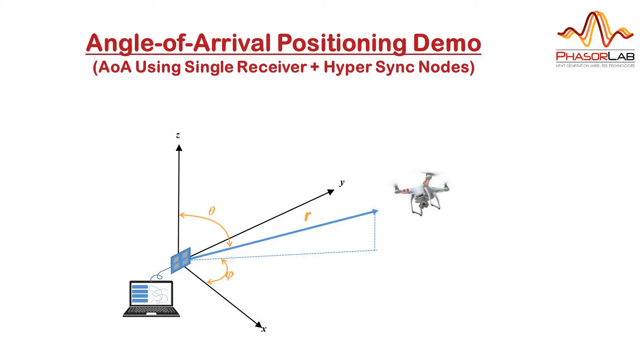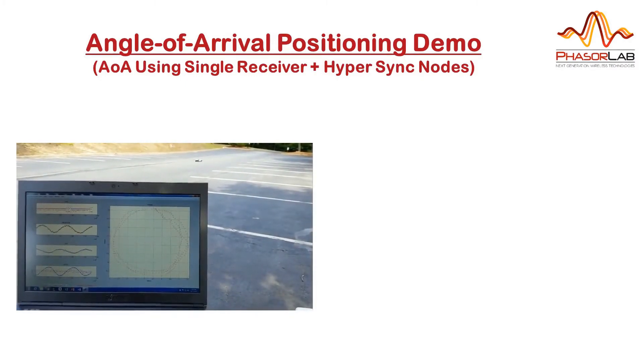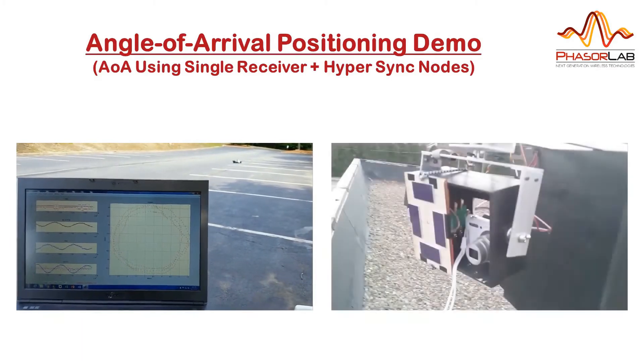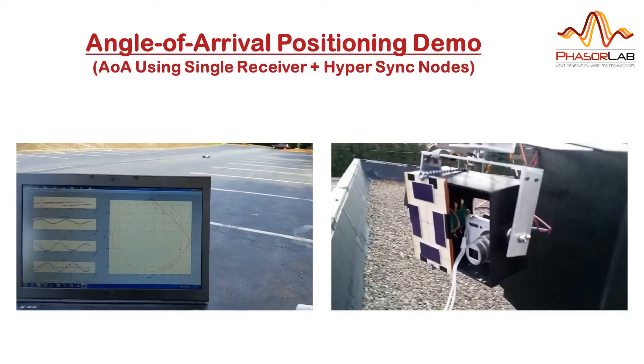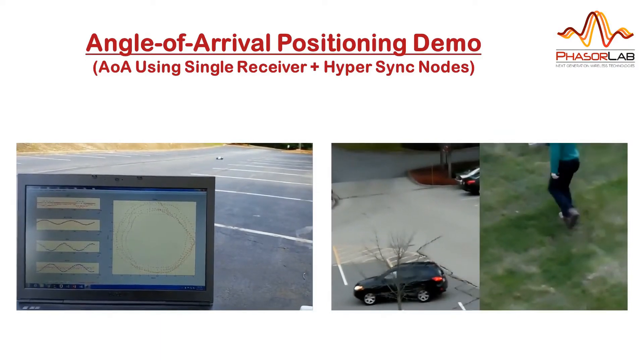In this video, we're going to demonstrate an application of our high-precision wireless synchronization technology by tracking a drone aircraft. Previously, we've shown similar applications of our technology by locating a remote control car and by controlling a video camera gimbal to keep a target equipped with one of our radios in view.